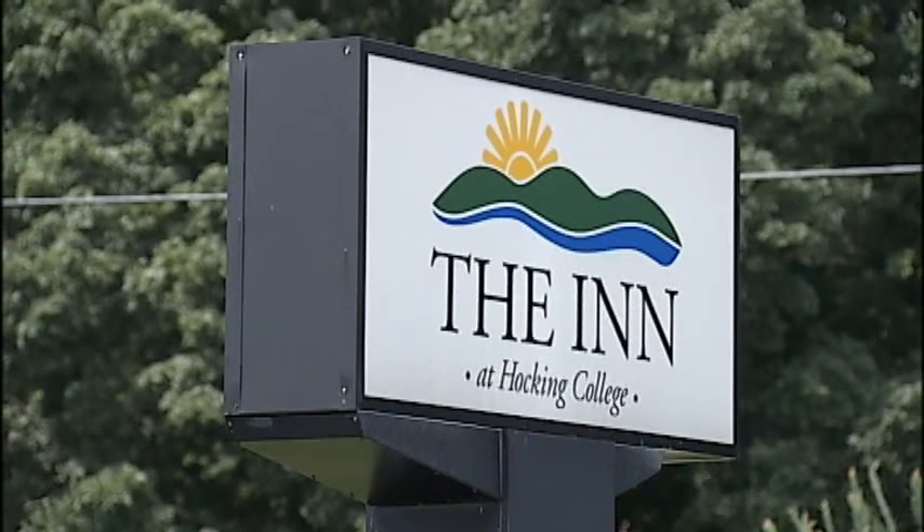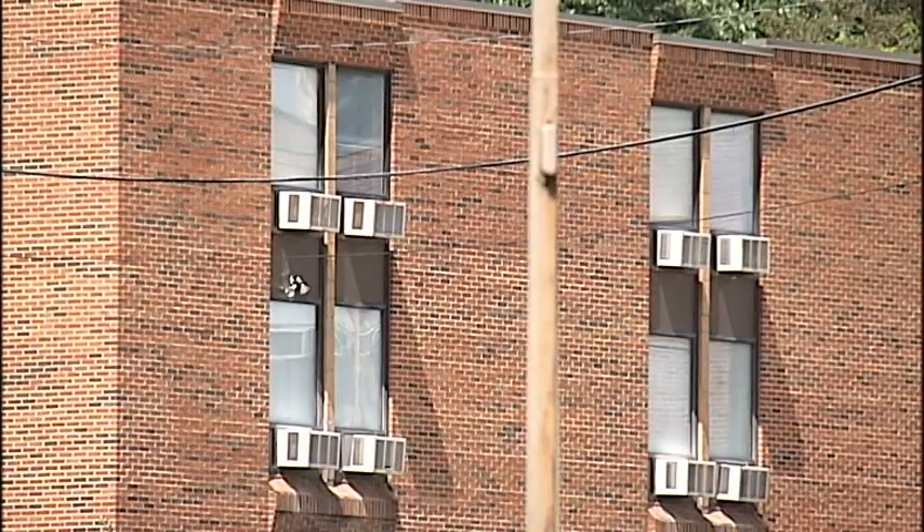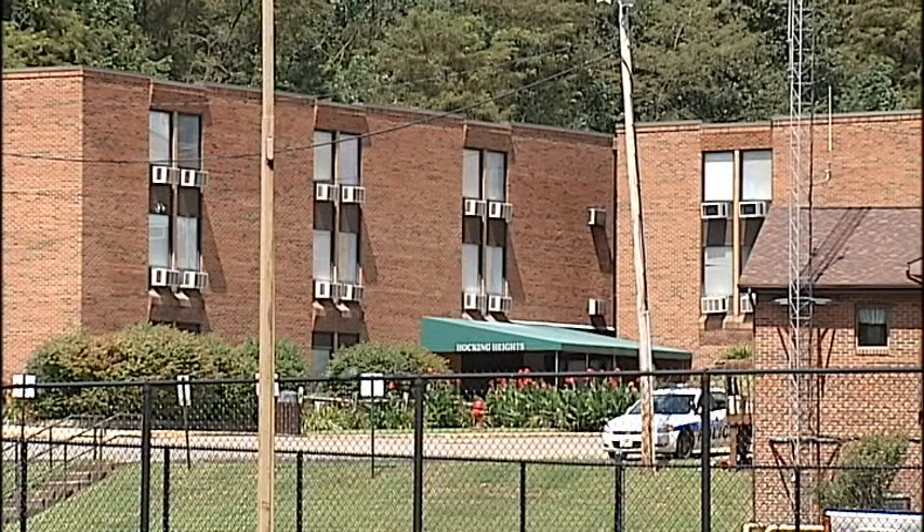So the dorm will be cleaned. And the inn? It is being closed for now with anticipation of some sort of remediation, but also a remodeling project. Hawking College says the dorm will be ready for students in late September. We'll keep you posted. In Nelsonville, Steve Wayne for NBC4.